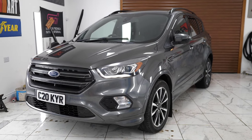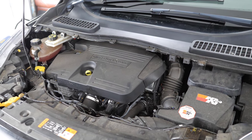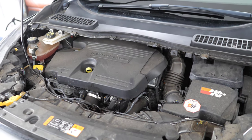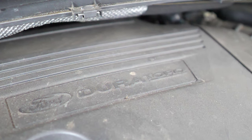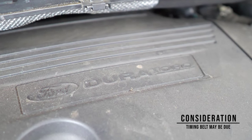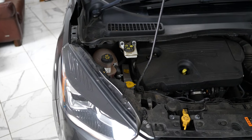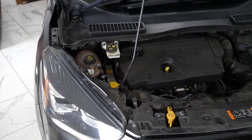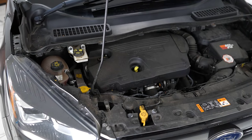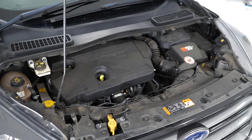Thankfully there aren't really any significant engine problems to speak of with this range, so just look for one that's had all the services when they were meant to happen. It's also worth being aware that a lot of these are approaching time for a timing belt change - that's a £450 job, so factor that into the bargain. The interval is either 10 years or 100,000 miles, and if you're not sure whether the engine has a timing belt or chain, drop a comment below.